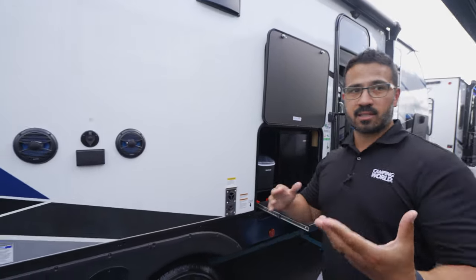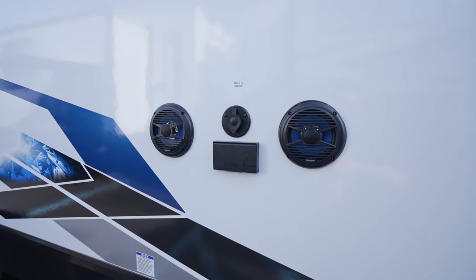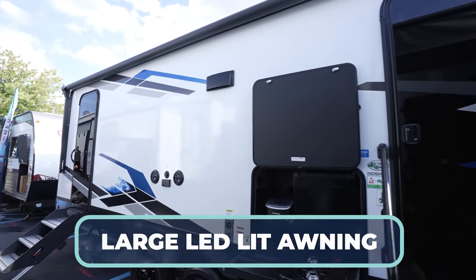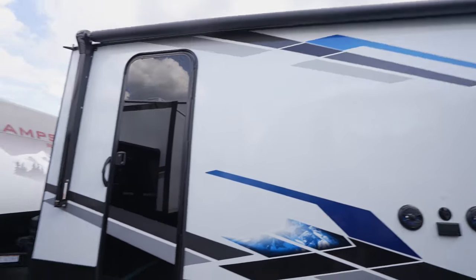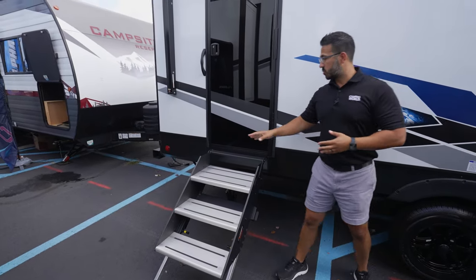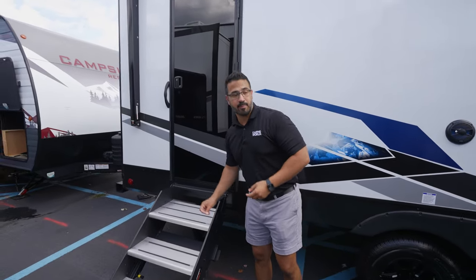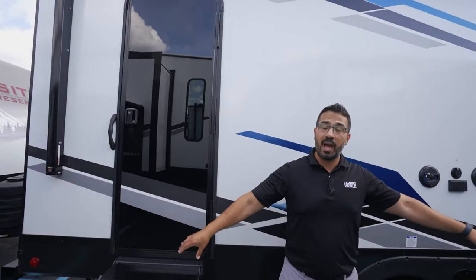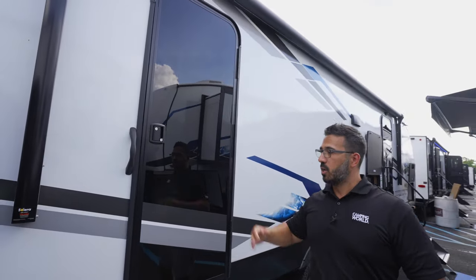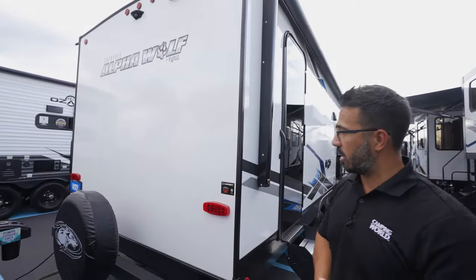For entertainment, it doesn't lack — you have two outside speakers and a TV hookup, so you can sit out underneath this massive awning with an LED light and watch TV or listen to music. If we take a look at the back, this will be your secondary entrance, and they didn't skimp — most manufacturers would just put a standard set of stairs, but they went with these solid steps, giving you the same experience no matter what entrance you use. This one leads directly into that bathroom, so you can head right in and come right back out without tracking dirt and mud through the RV.